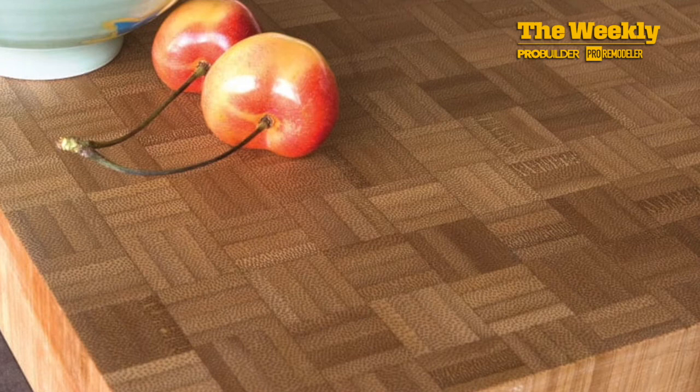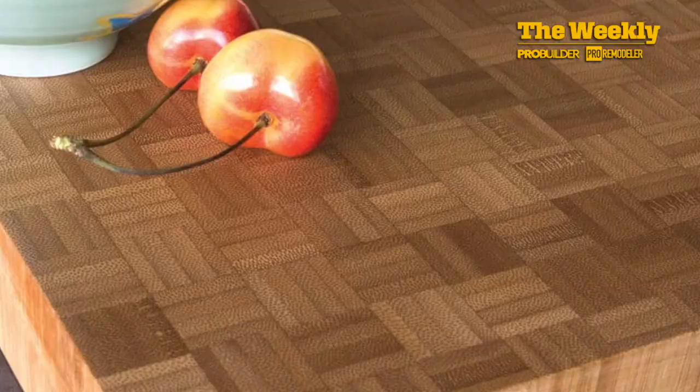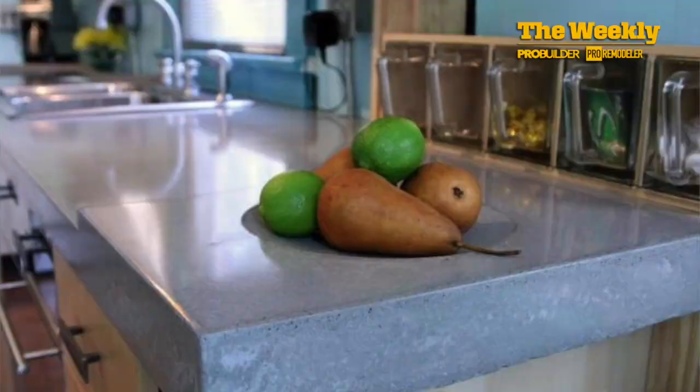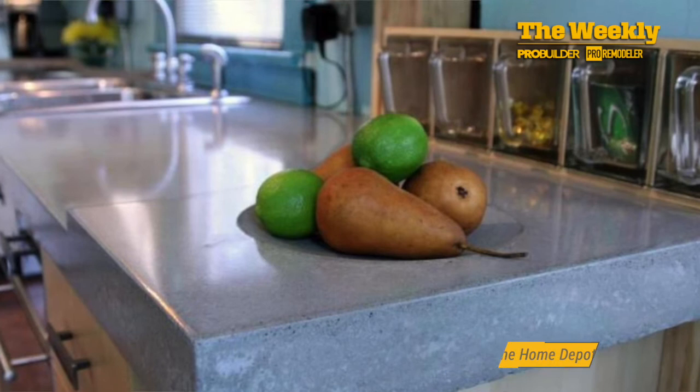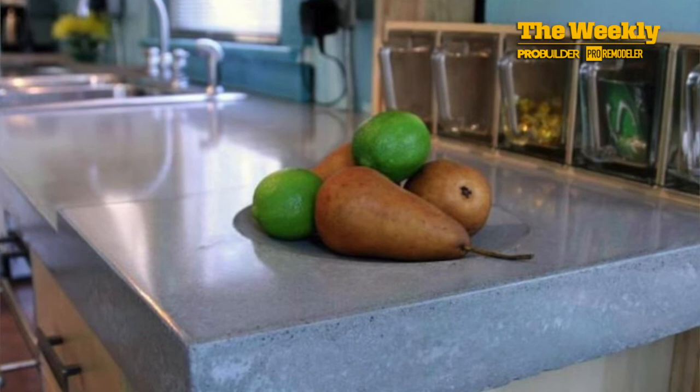Option four: concrete is still a good option. For a certain consumer, concrete is desirable. It is susceptible to staining from wine or ketchup, and it can be etched from lemon juice, so it does require some treatment. But the material offers flexibility and a creative potential that other materials simply cannot provide.